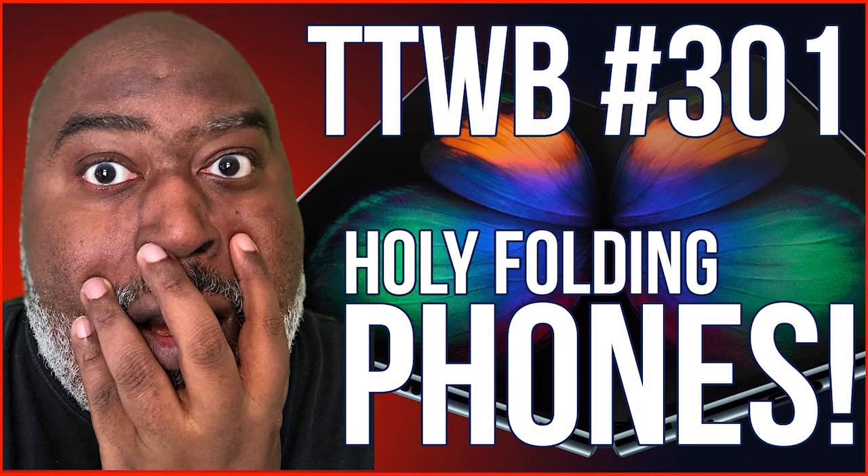This is Tech Talk with Buona, episode 301. Holy folding phones! Welcome to Tech Talk with Buona. This technology podcast covers tech news and reviews for the entire week. And now here's your host, me, Buona McCall.